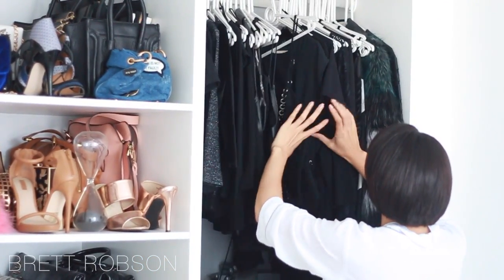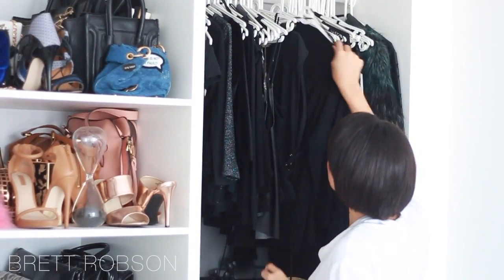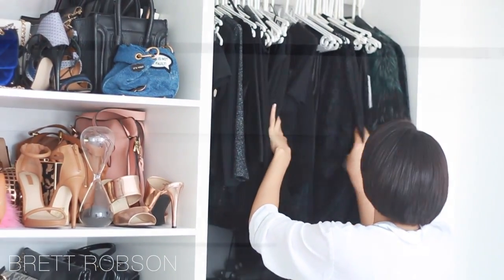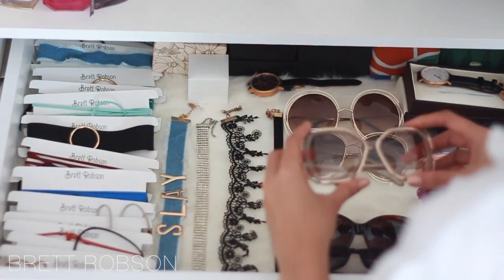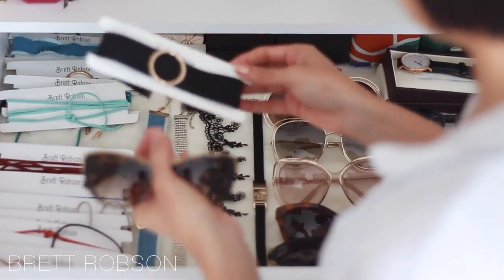I know you guys have wanted a room tour for the longest time, and this is the smallest sneak peek you're going to get until I'm ready to give a full house tour.